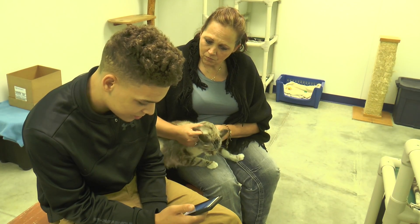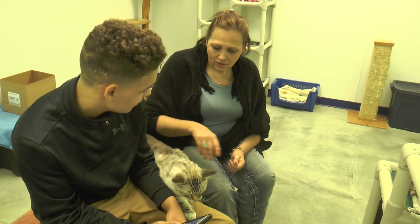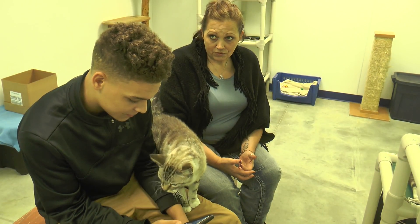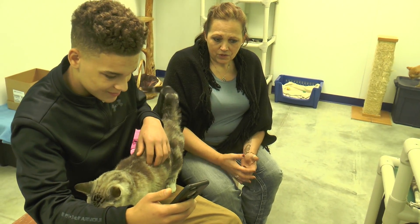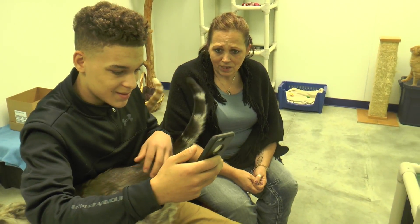What do you do with the animals when you're overcrowded? We try not to become overcrowded. I can't accept animals if we have too many. These rooms are set up to hold a certain amount of cats, and sometimes we have runovers, so sometimes we have too many, and we make room for whatever we can.